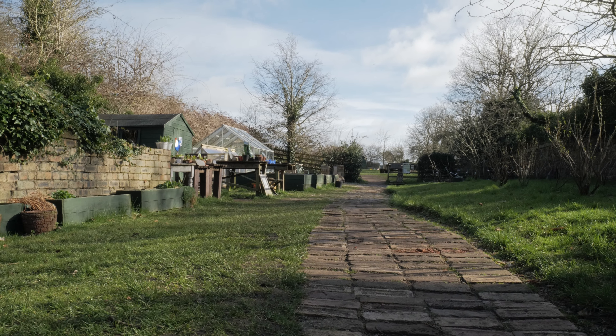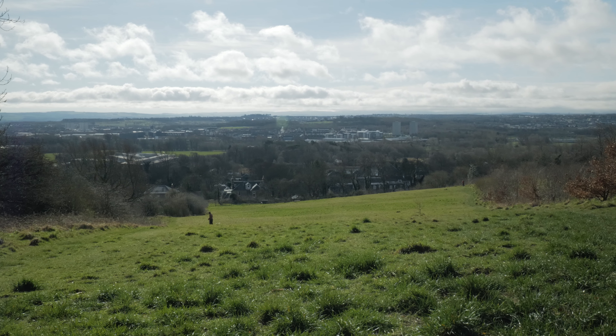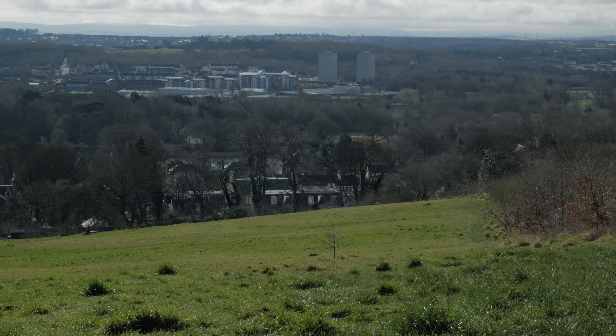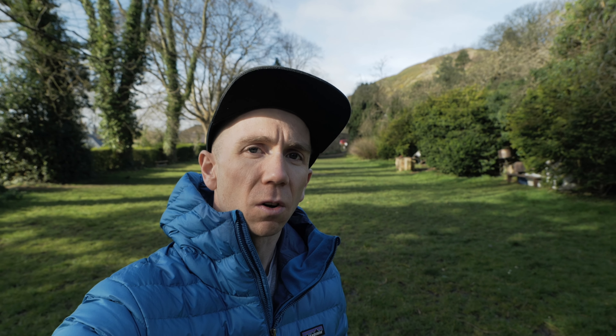There's an open run opposite the Sheep's Heid that leads up to Duddingston Community Land, which covers most of Dunsapie Hill and has great views across the city. The land was previously owned by the McEwan family, the famous Scottish brewers, who are thought to have lived in one of the larger houses here called Bella Vista. They also funded the construction of the McEwan Hall, the University of Edinburgh building in Potterrow.